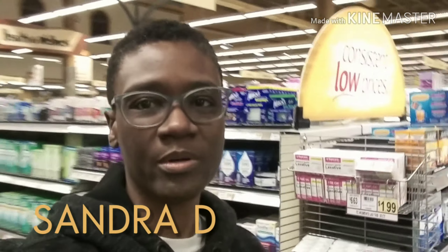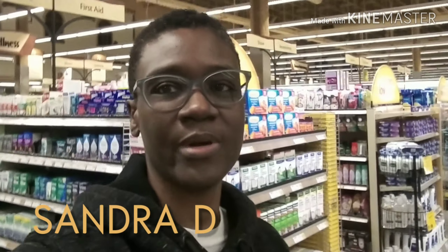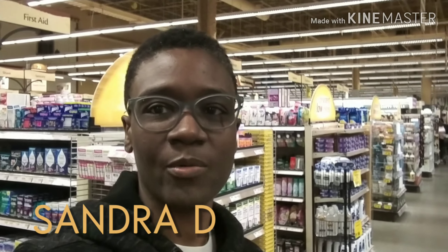Hey guys, I'm in Wegmans, one of my favorite stores to buy gluten-free items. Let's look around and see what they have.